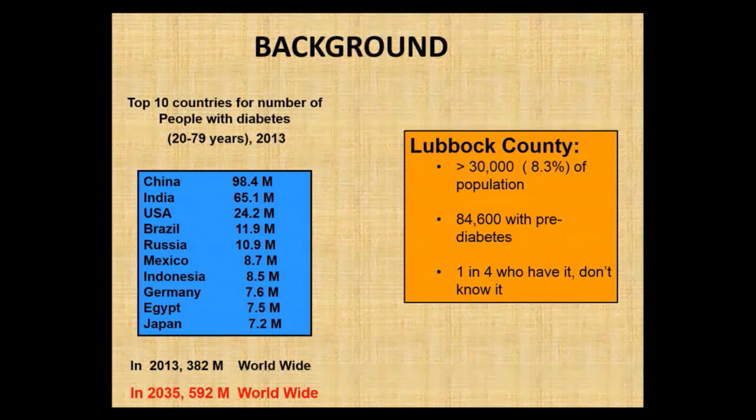You can look at the top 10 countries for people with diabetes between the ages of 20 and 79. Who would have ever thought that China would have the largest number of people with diabetes? That just astounded me. The United States is third, at just over 24 million affected. The prediction is that by 2035 we'll be looking at about 592 million. In Lubbock County, we have a little over 30,000, which is about 8% of our population.